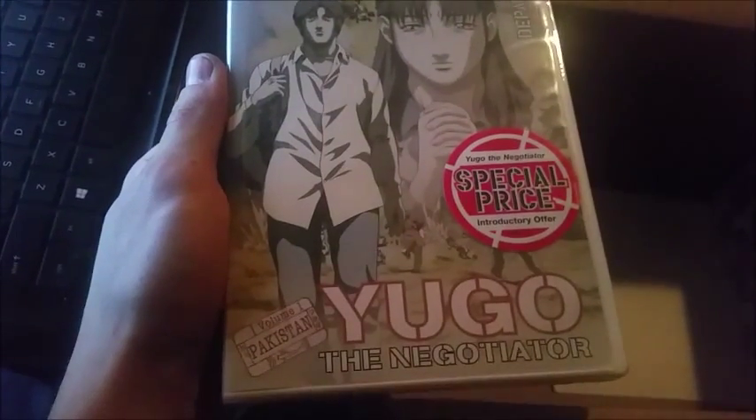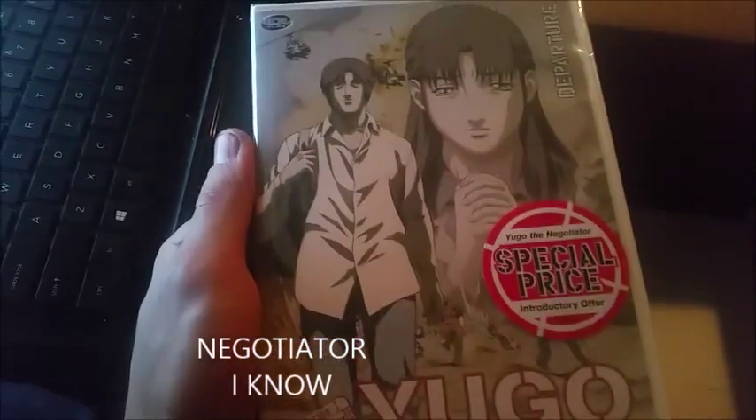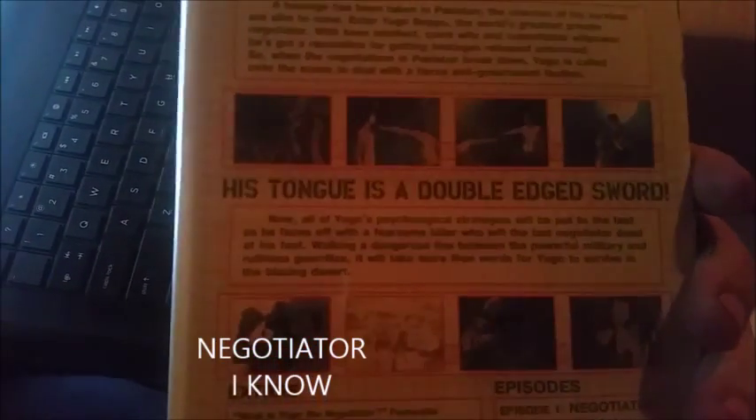Then there's Yugo the Negotiator — I might look at this one, it actually looks pretty interesting, so we'll see.